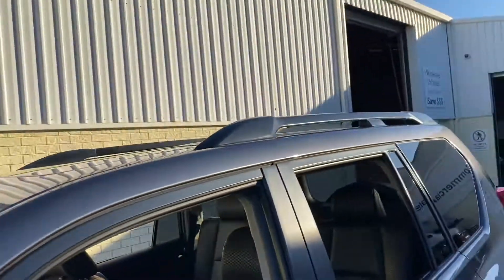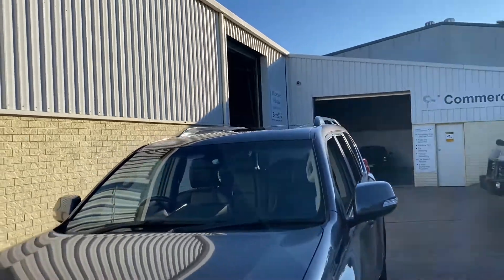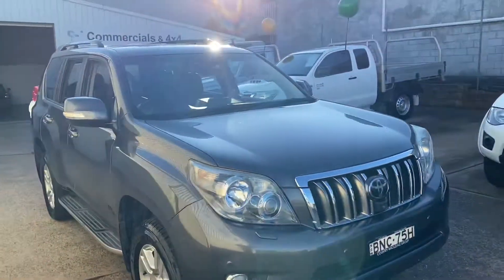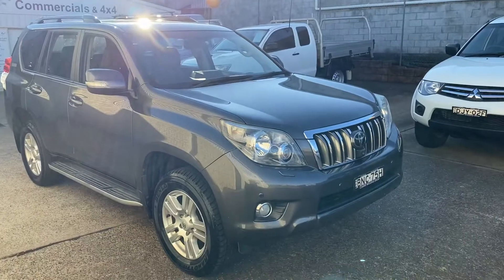Where do you get it? CWG.net.au in Port Macquarie, 15 Yarold Road. Call 6581-2881. Come and see us to inspect this Toyota Prado Kakadu, have a test drive — you'll be more than impressed, and we will look after you.